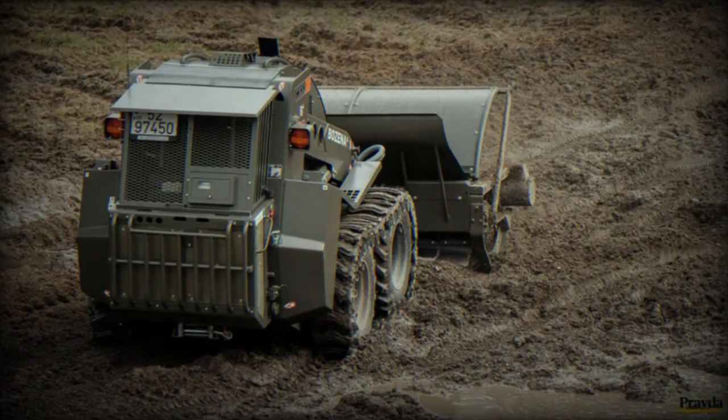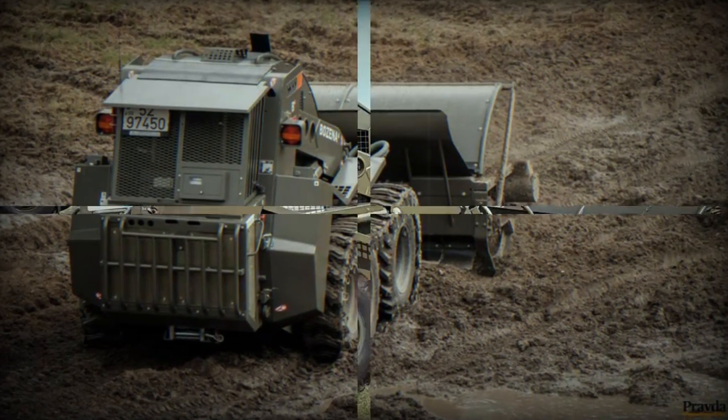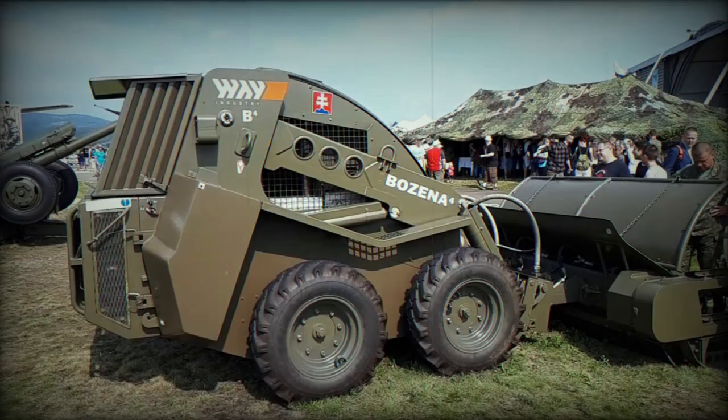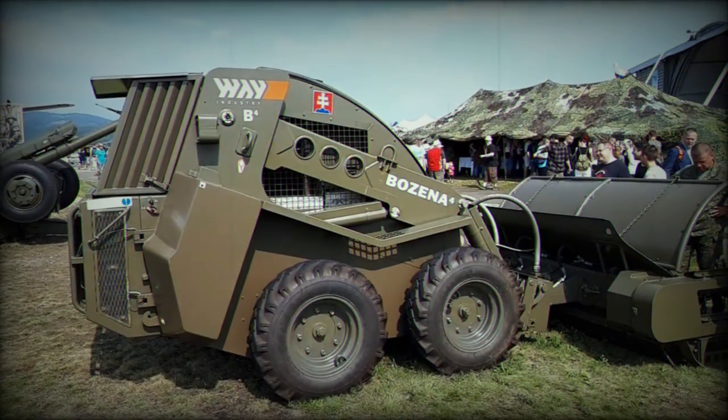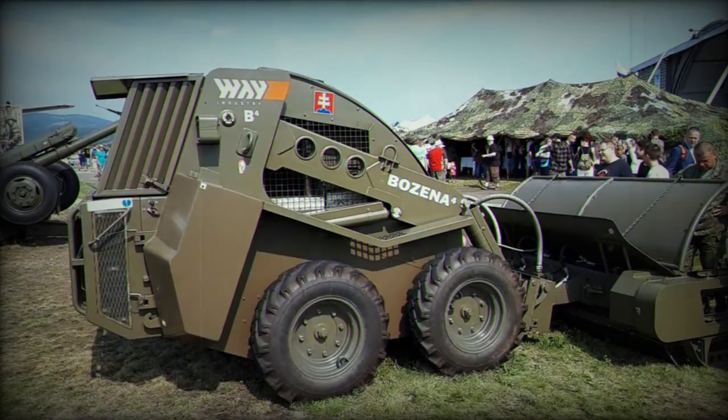Precision and clearance is also a highlight, as the system can clear mines with a width of 2.2 meters and a depth of up to 250 millimeters. It can additionally remove tripwires and vegetation up to a height of about 4 meters.